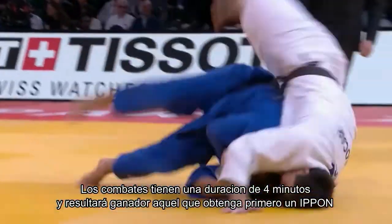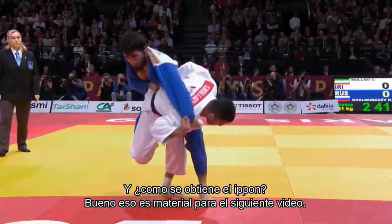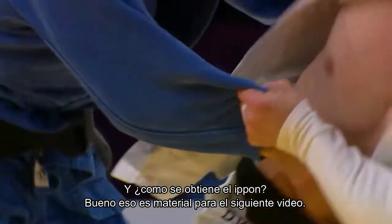The combat has a duration of 4 minutes, and the winner will be the one who first obtains an ippon. And how do you obtain an ippon? Well, that's all for the next video.